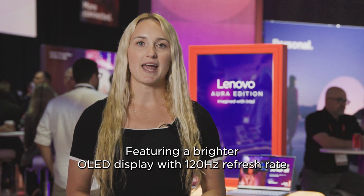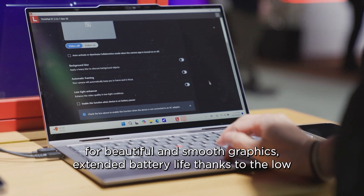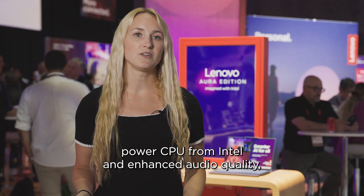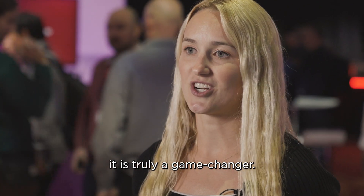Featuring a brighter OLED display with 120Hz refresh rate for beautiful and smooth graphics, extended battery life thanks to the low power CPU from Intel, and enhanced audio quality. It is truly a game-changer.